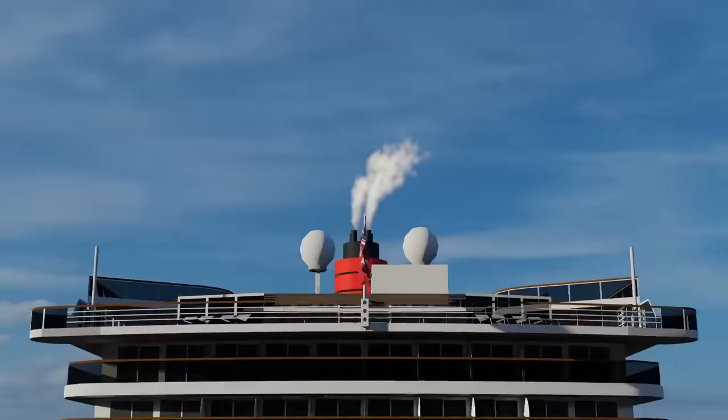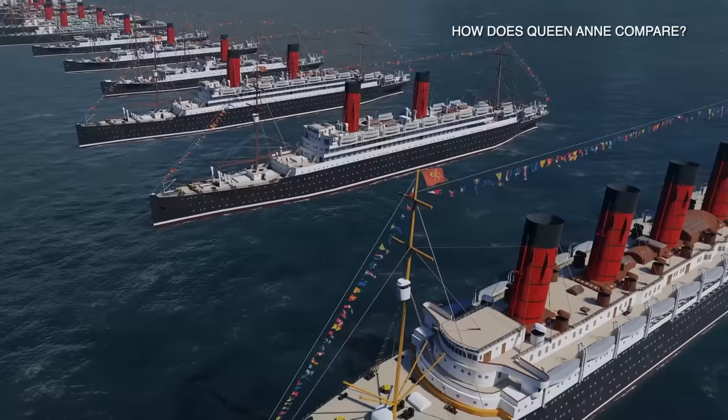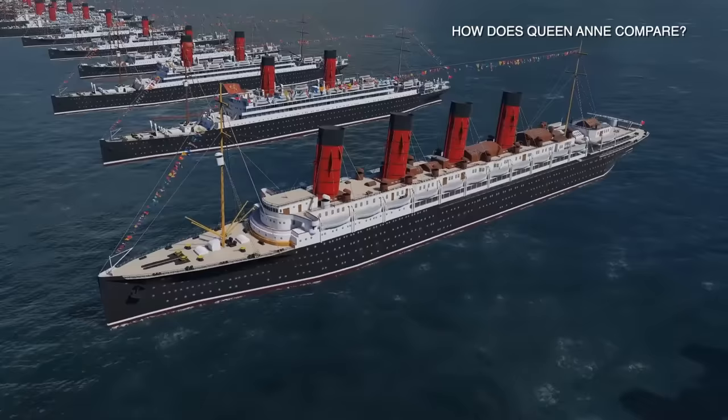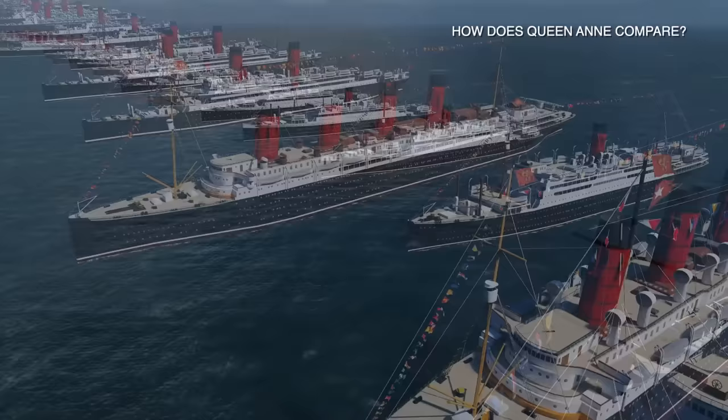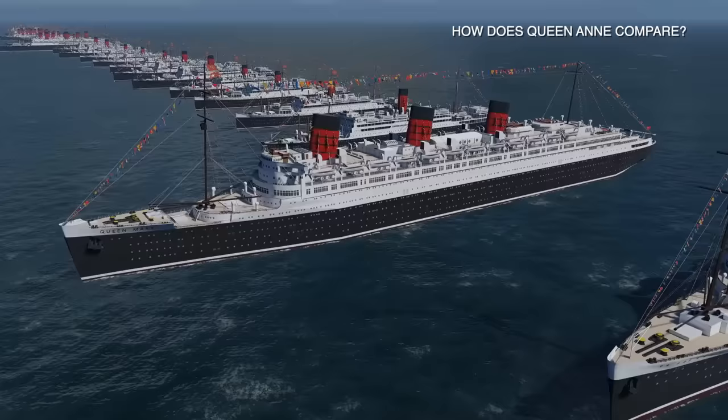Now let's take a look at how Queen Anne stacks up to Cunard ships present and past — is she the biggest, tallest, widest? For a bit of fun, we'll go backwards in time starting from the 1900s. There are lots of famous ships — household names we all remember from history books, such as the Carpathia, the nearest ship to the Titanic who helped out, and then the Lusitania, which was gunned down by the German fleet in World War I. Here's the original Queen Mary — you can still visit her in Long Beach, California. Interestingly, the Queen Mary had a length of over a thousand feet, almost exactly the same length as the new Queen Anne will be, and that was 90 years ago.